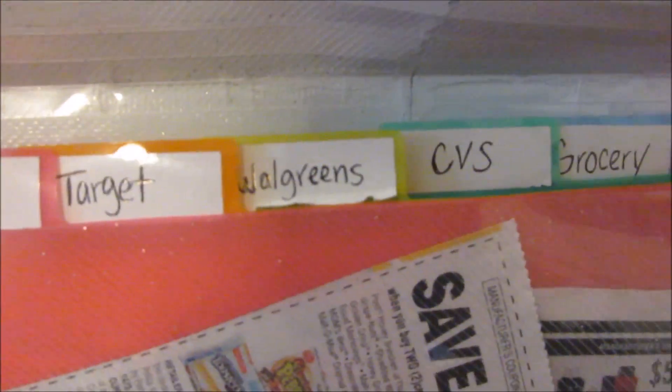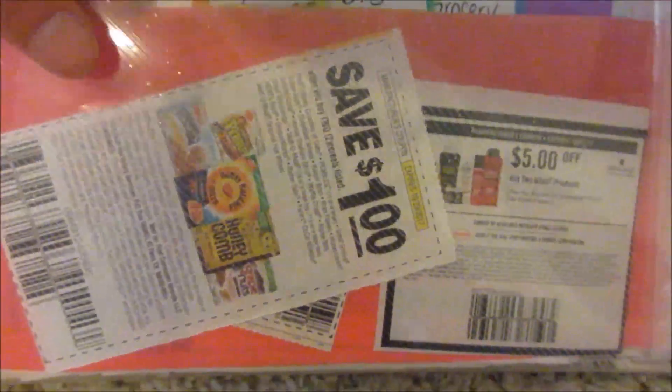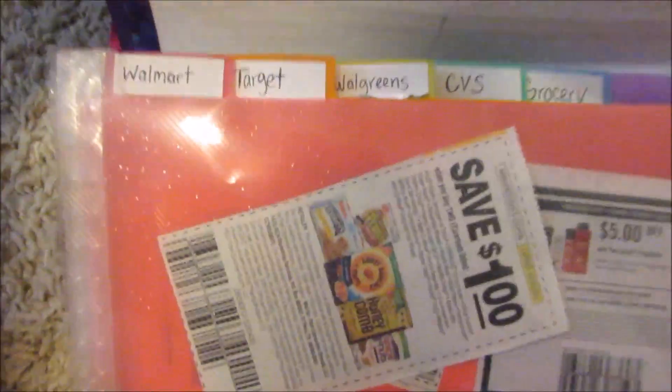Inside the pouch I have tabs for Walmart, Target, Walgreens, CVS, and Grocery, and then I leave one blank for places like Dollar Tree or other stores. Sorry about my son in the background! I also have a section for all my loose coupons — stuff I didn't use but might need in the future.